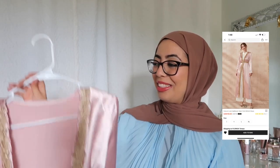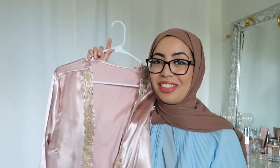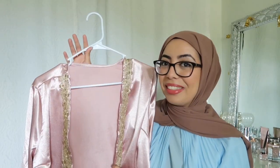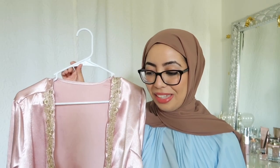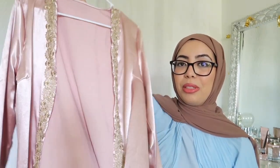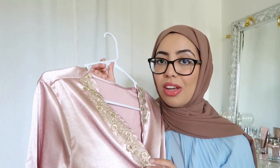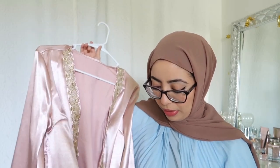Moving on to another favorite item from this haul — it's this pink satin open abaya. I absolutely love this. This haul is giving me very girly pastel color vibes, but I do have a couple of items that are darker colored, so stay tuned for that. I just absolutely love the shine on this abaya. The fabric is absolutely beautiful — sometimes the added details can look very cheap, but this does not at all. It's almost like a goldy bronzy color, which I like — it's not very yellow.